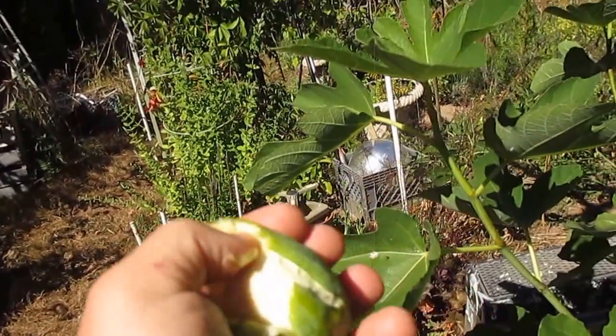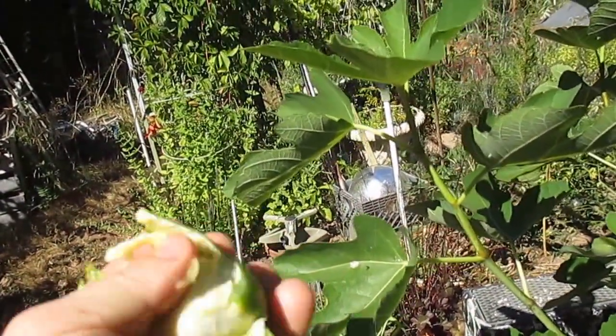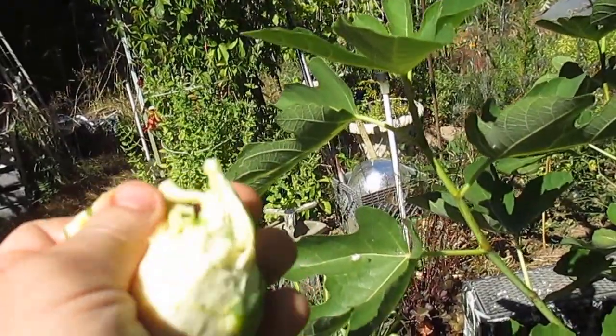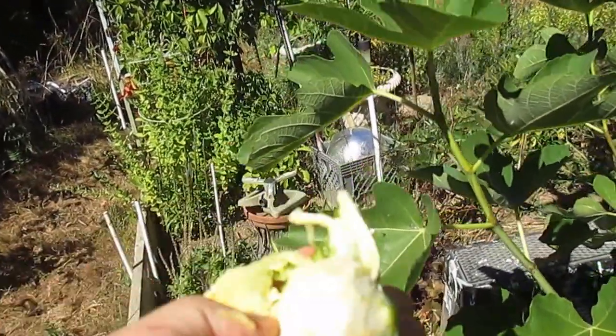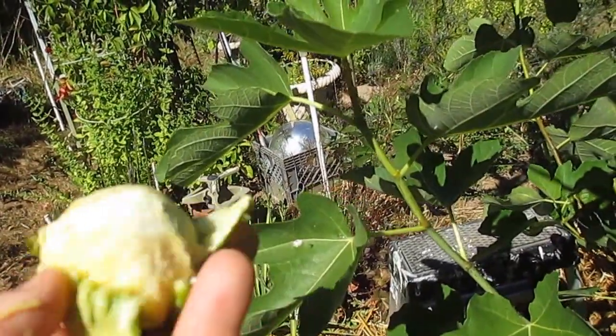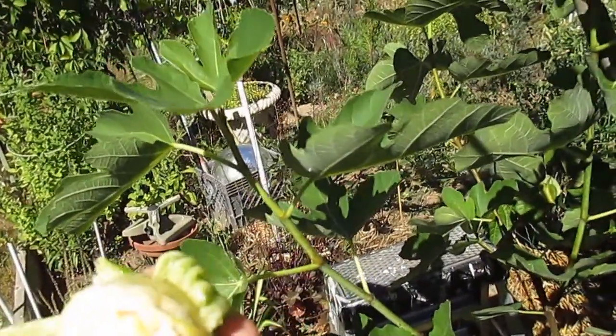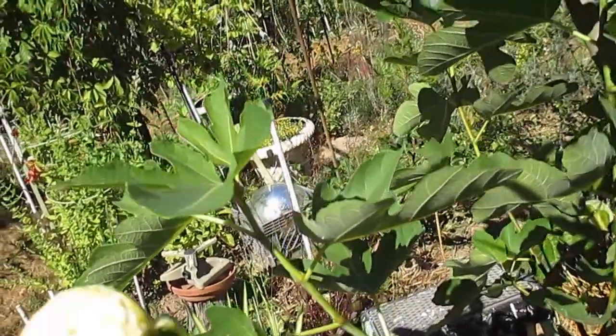Try to peel this with one hand. They are delicious too. I've been eating on these for the last week. If anybody has figs, they're really ripe now.